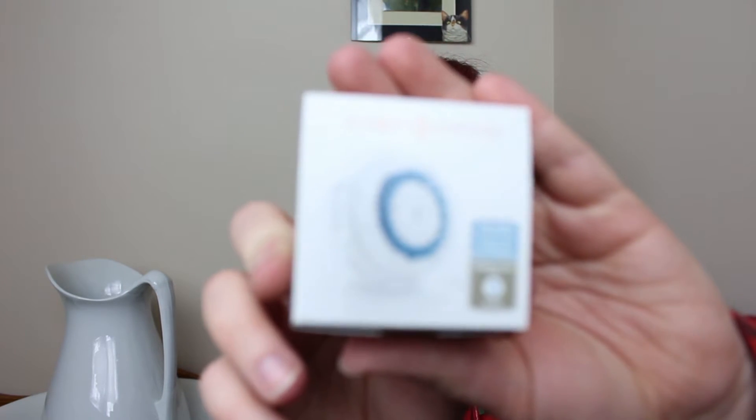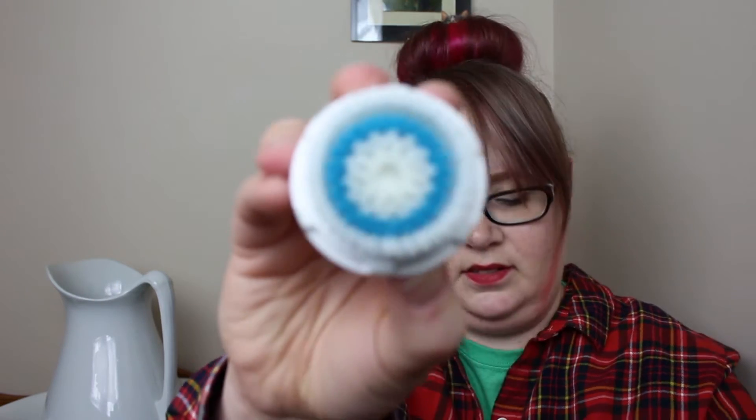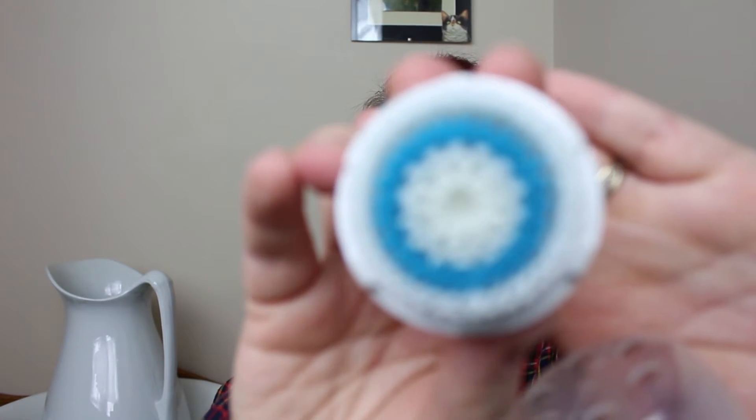I also picked up another Clarisonic brush, which I have been really bad with — I haven't been ordering my new brushes as much as I should be. That's the little brush there. This one is also the one for acne. I quite like my Clarisonic; I think that it actually works fairly well. So those are the two things that I ordered.